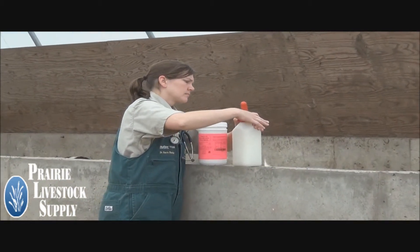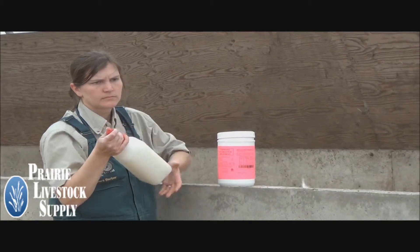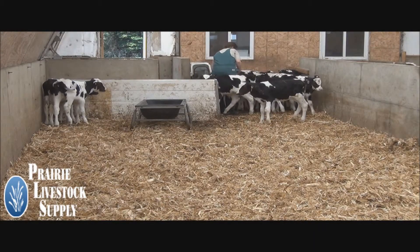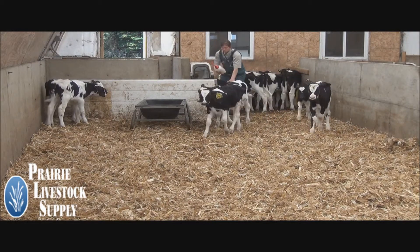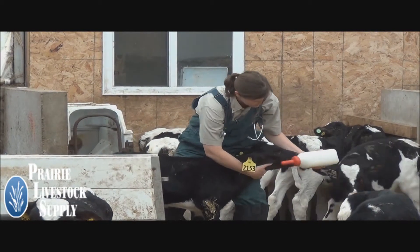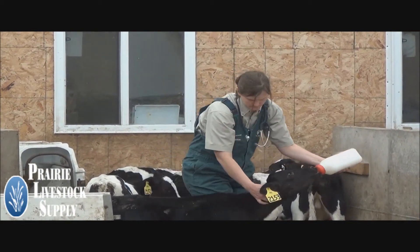All scoured calves need a 2-quart electrolyte feeding each day in addition to their regular milk feedings. Severely scoured calves should get 2 feedings each day. If the calf will not drink its milk, offer 2 quarts of CDT electrolytes via bottle. This electrolyte solution is very palatable and many calves will drink it from a bucket. If the calf will not nurse the bottle, tube feed the electrolyte.